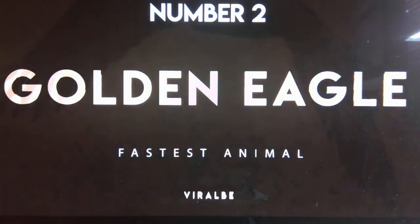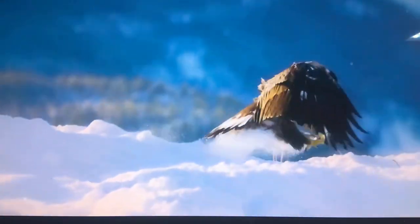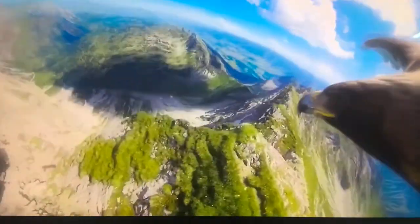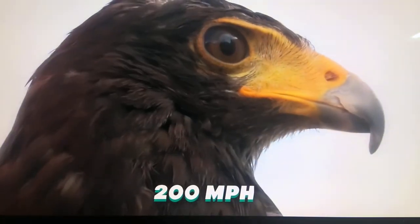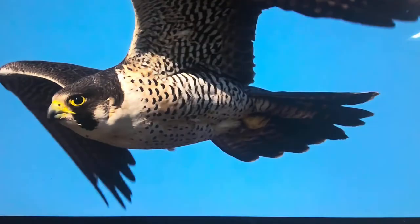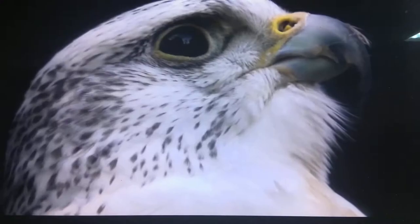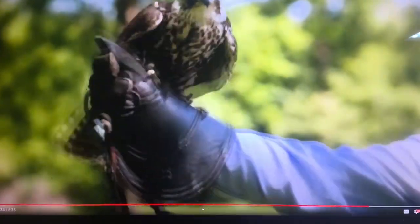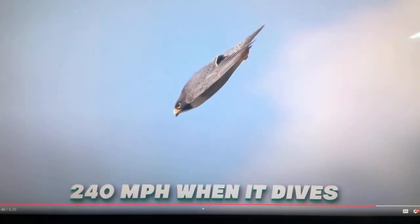Number 2: Golden Eagle. Top speed — 200 miles per hour. This large yet powerful bird of prey is the second fastest creature on Earth. They're known for flying to great heights and for astonishing speed. During a dive to catch prey, this amazing bird achieves an outstanding speed of 200 miles per hour. Number 1: Peregrine Falcon. Top speed — 240 miles per hour. The absolute fastest animal on the planet is the Peregrine Falcon. It can reach speeds of over 240 miles per hour when it dives.